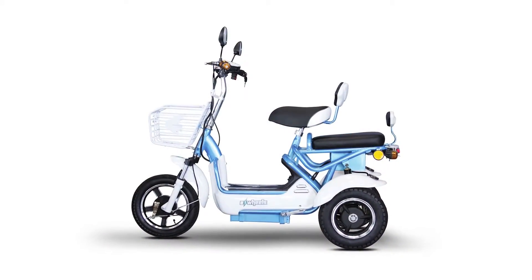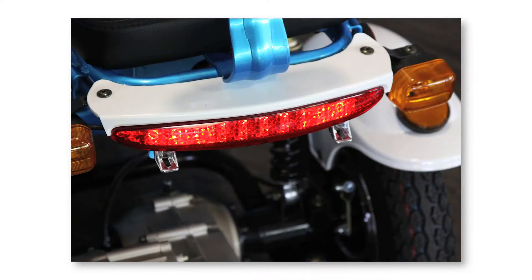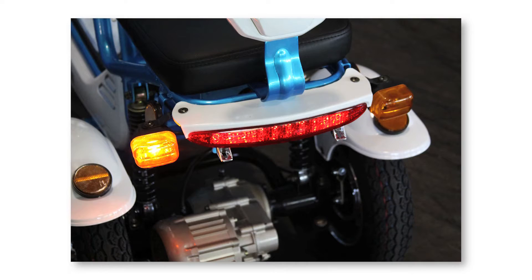We want you to feel safe on your scooter, which is why this scooter comes equipped with a headlight, rear brake lights, turn signals, and an electric horn.